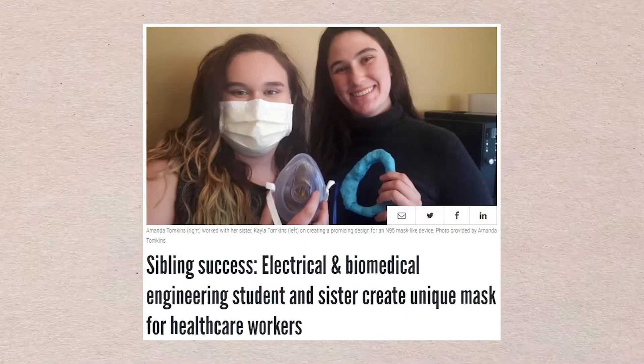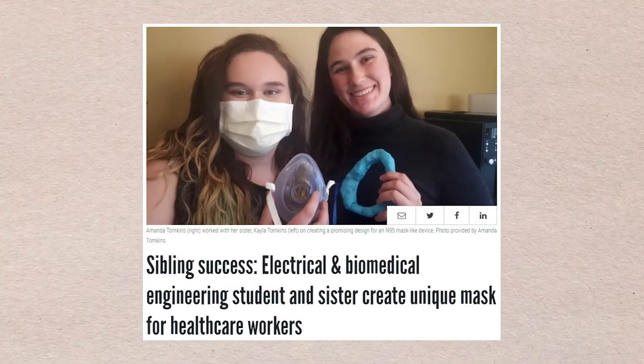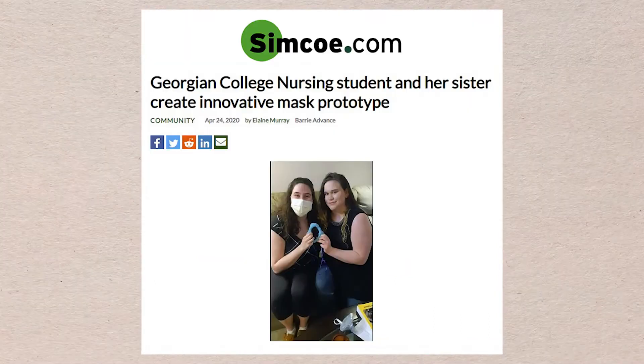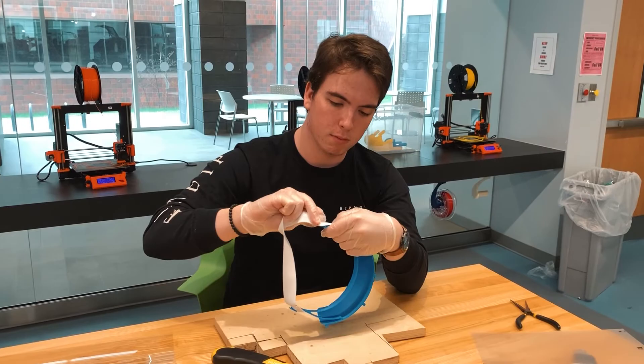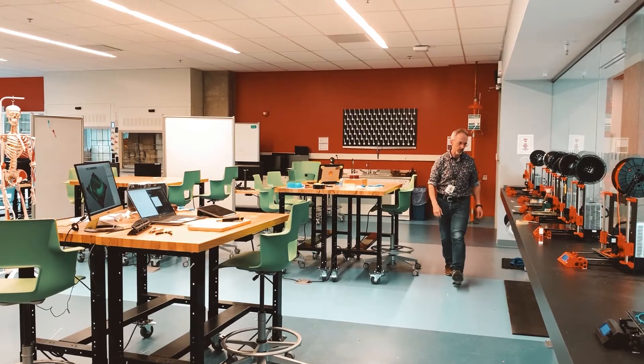Amanda Tompkins, electrical and biomedical engineering student, and her sister Kayla, a nursing student, designed a mask that could be used in place of an N95 respirator. Engineering student Alec Fernbeck and his father and professor Michael Noseworthy produced 3D-printed face shields in the iBioMed design studio.